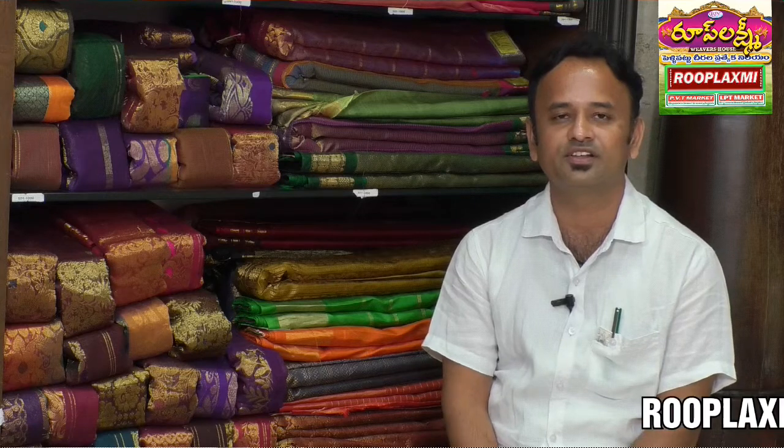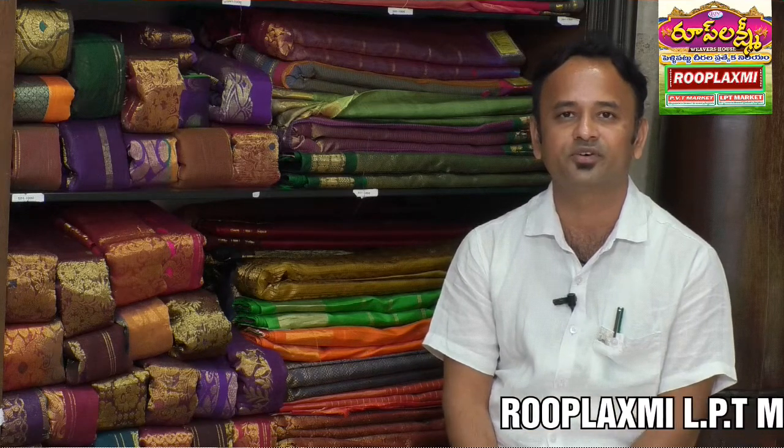Hi, this is Pandurangam from Roo Plakshmi. Roo Plakshmi has a large variety in casuals, ethnics, formals and party wear for your entire family.